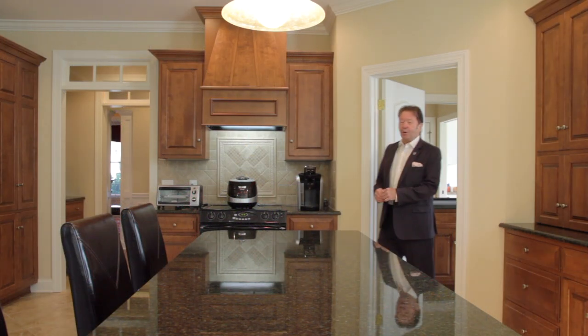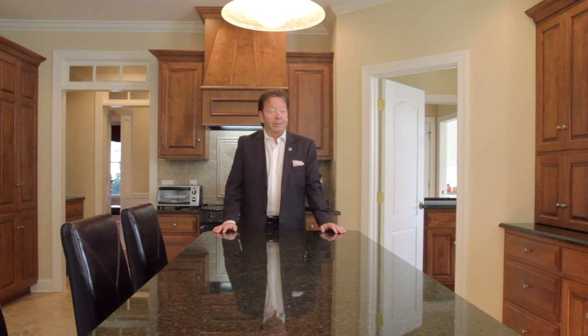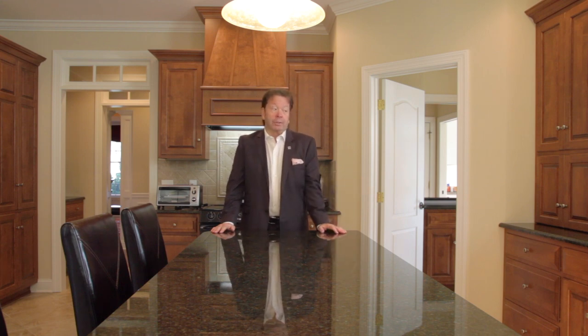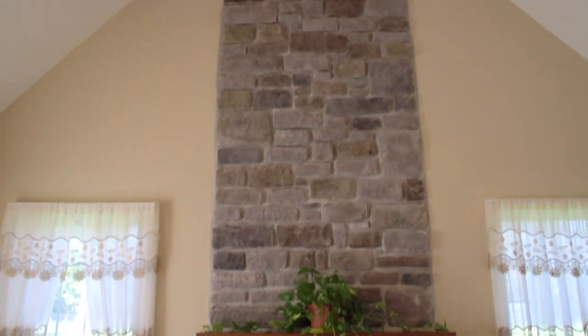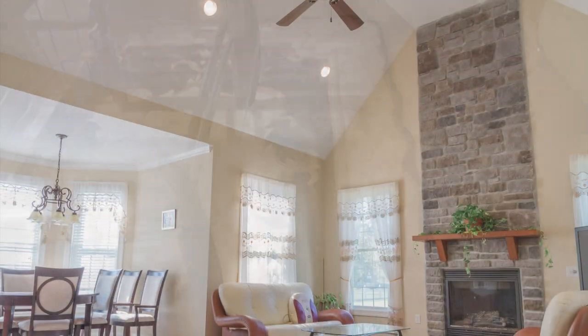If you live in this home, you may find that one of the biggest decisions you have to make each day is which kitchen to use. There are two adjoining kitchens here on the first floor. One is a service kitchen which rivals many homes' main kitchen in terms of functionality and beauty, but it leads into this beautiful spacious kitchen, complete with breakfast bar, dining area, and a large floor-to-ceiling stone fireplace and cathedral ceiling. A great place to entertain guests or watch a movie.